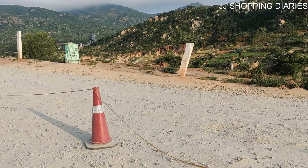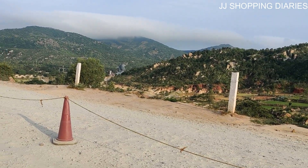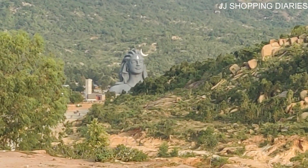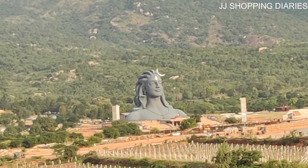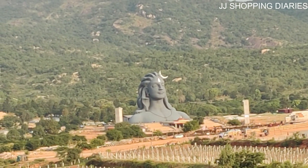Finally, we could see the glimpse of the statue from a very far distance. We are at the Isha Foundation at Chikbalapur. It's a very, very beautiful morning here and the peaceful environment — we are just loving it. The time now is 7:20 a.m. Come, let's enter Isha Foundation.